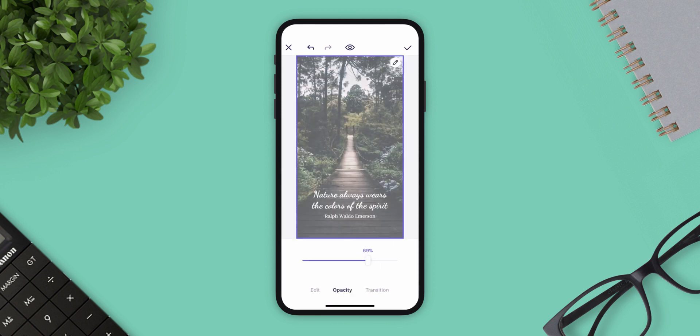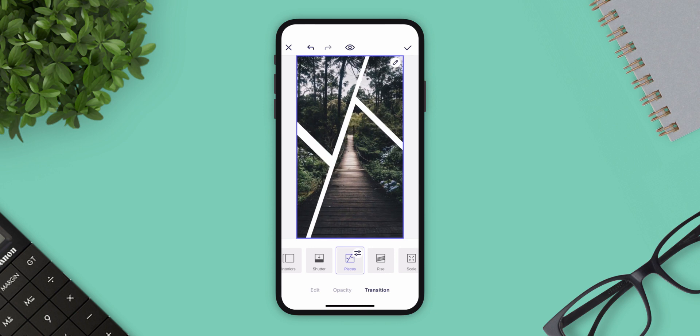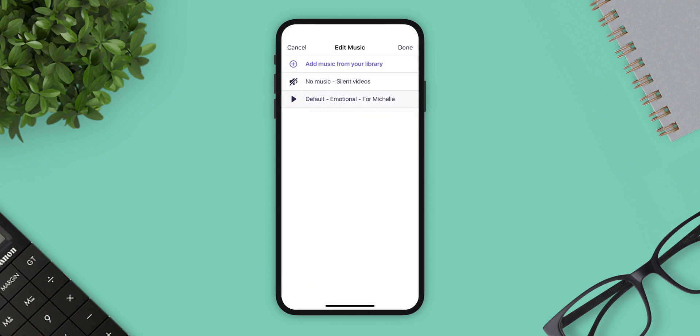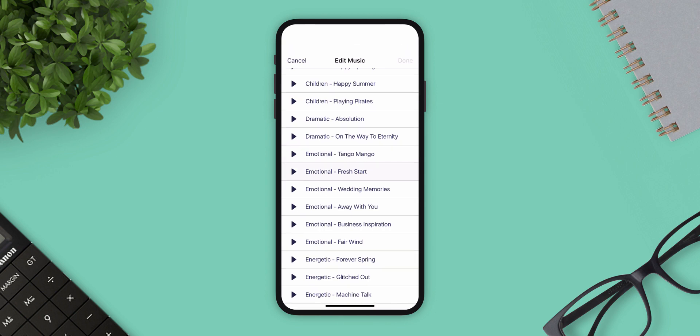And then you can add or edit fonts, customize template colors, select music from the library or add your own, and then share the video.